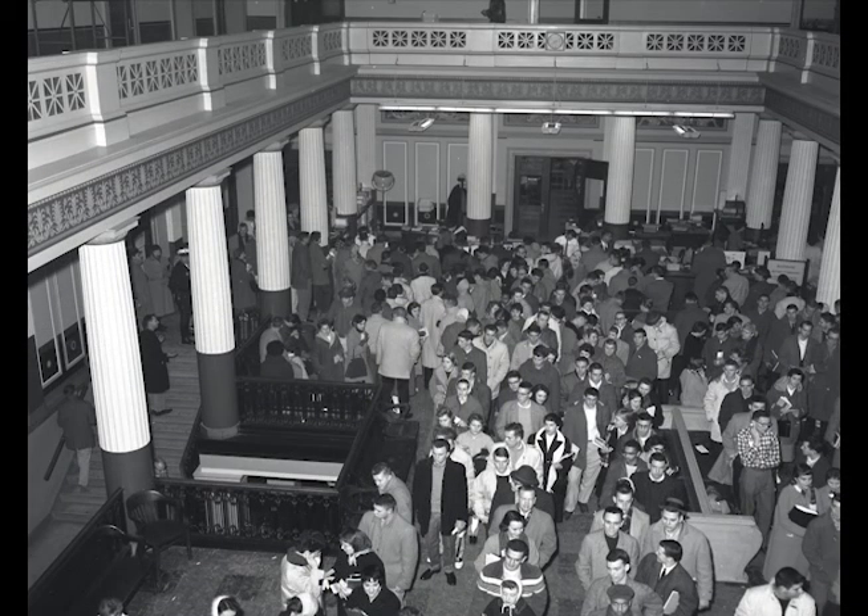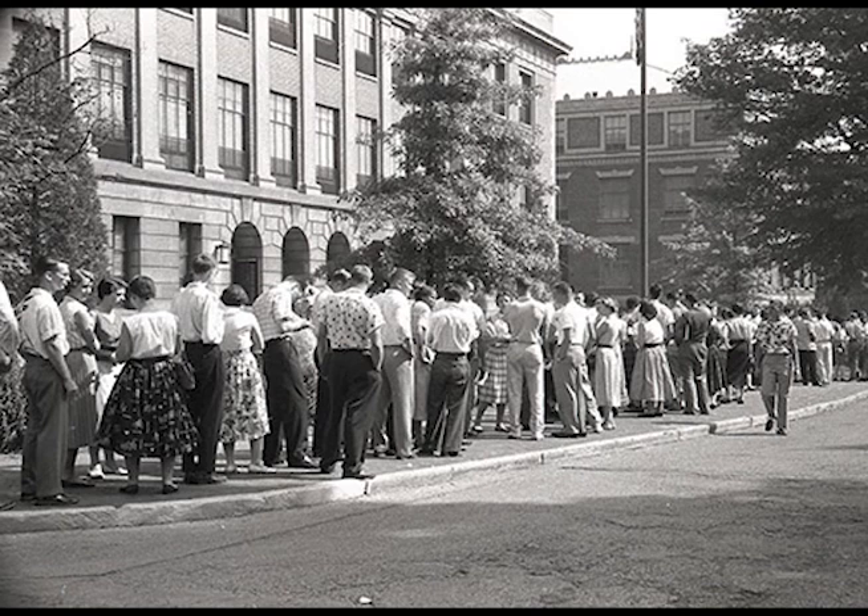Because many student services were located here, the building was a hub of activity at the beginning of each term. For many years, the technology did not exist to allow students to conduct their business with the university other than in person. The main floor was always crowded with people waiting their turn to get to the counter to pay their fees, and often the line snaked out the door and around the building's exterior.